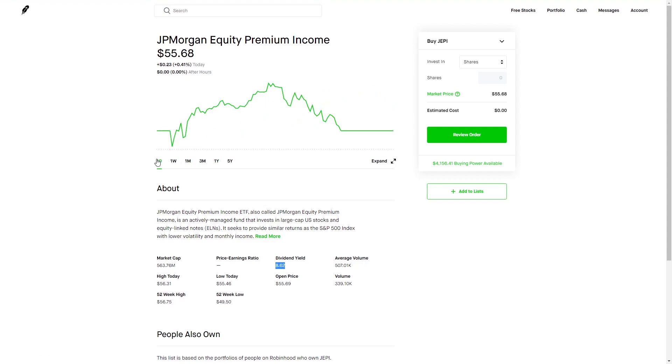What this does is it invests in large cap stocks, primarily in the S&P 500, as we can see here, and it chooses the lowest volatility stocks to produce monthly income. What they do with this is they are selling covered calls against these stocks.